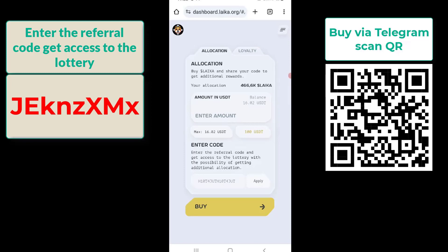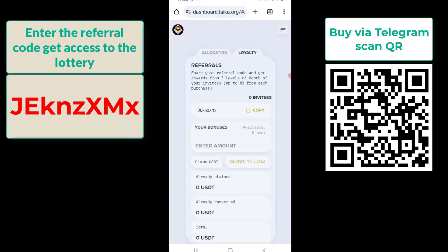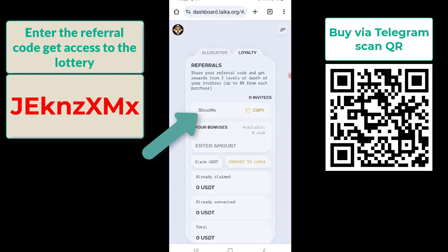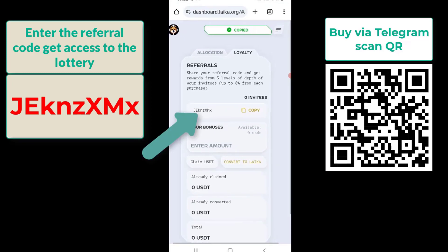I purchased 28 USDT worth of Laika and received 466,600 Laika tokens. The gas fee was 0.000622 BNB. Step 4: Get your referral code and share the project. Select the 'Loyalty' tab to get your referral code. Share it with friends to earn commissions from Laika.